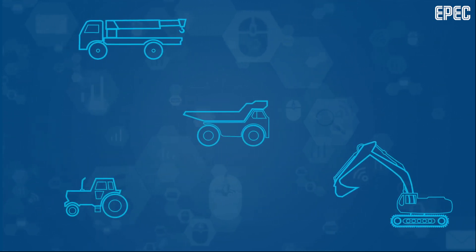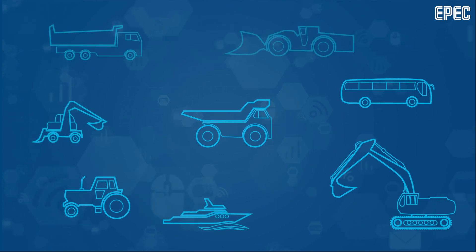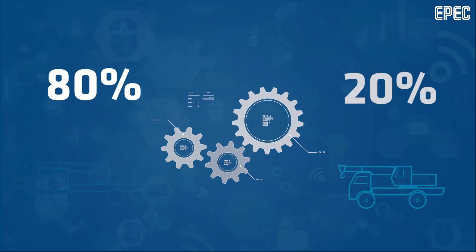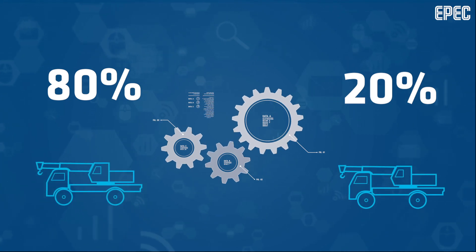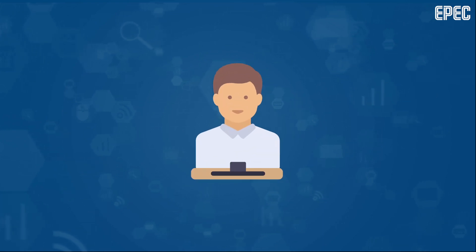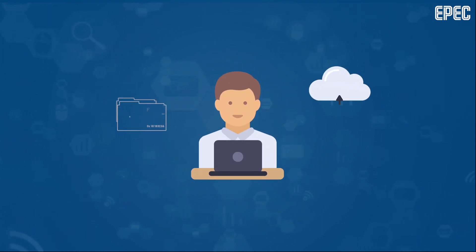OEM machine manufacturers sell hundreds or even thousands of machines worldwide. Wouldn't it be interesting to know how the machines have been used, especially in case of a warranty claim? They would probably also appreciate the possibility of remote service, diagnostics, and over-the-air software updates.